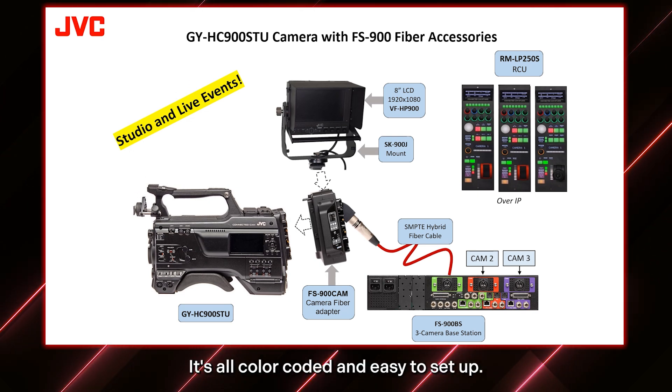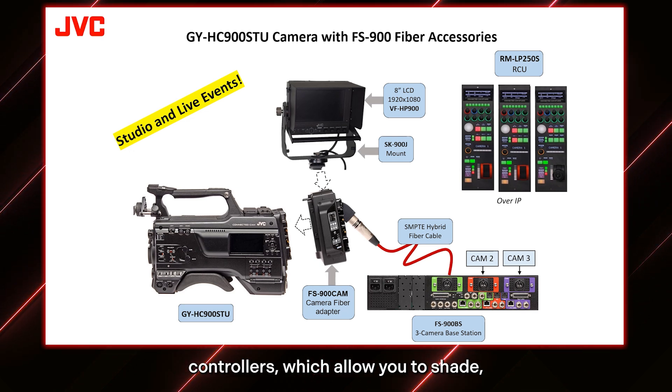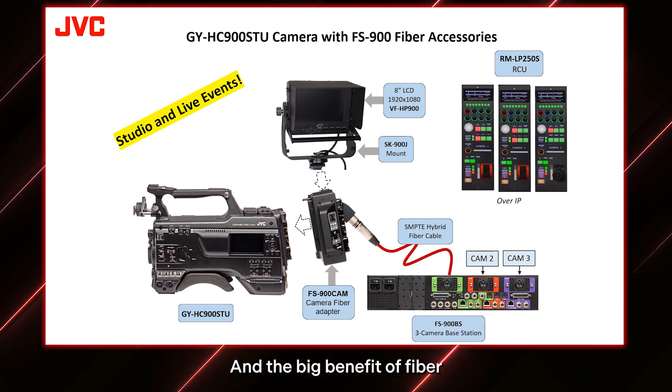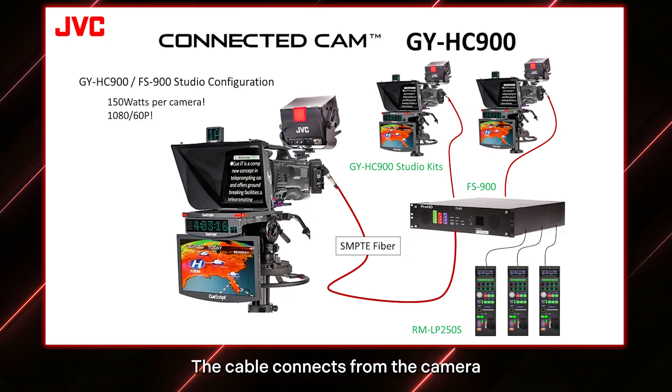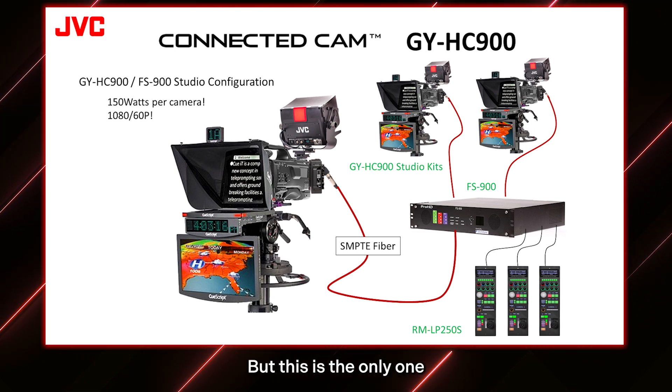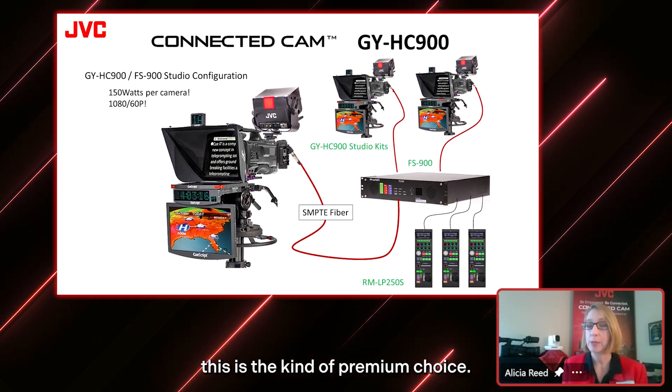You can also use our RML P250S controllers, which allow you to shade them like traditional fiber setups require. There's a really nice 8-inch monitor that pivots up and down, left and right, with a really nice big tally. This makes a very complete system, and the big benefit of fiber is that you get all of this through a single cable. The cable connects from the camera to the base station and provides video, control, and power. This is the only solution that has a single cable, which really keeps your area clean and safe. So if you do have the budget, this is the premium choice.